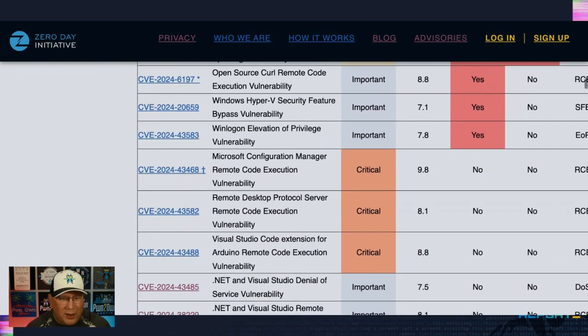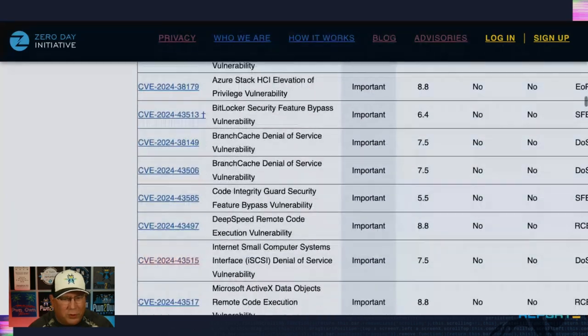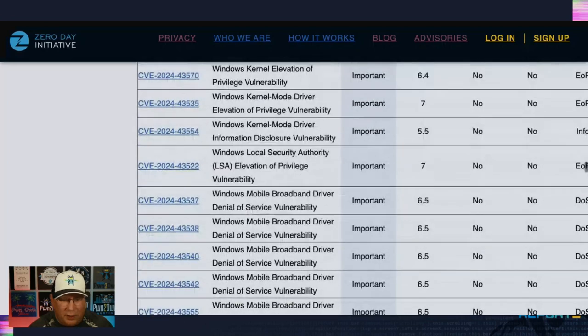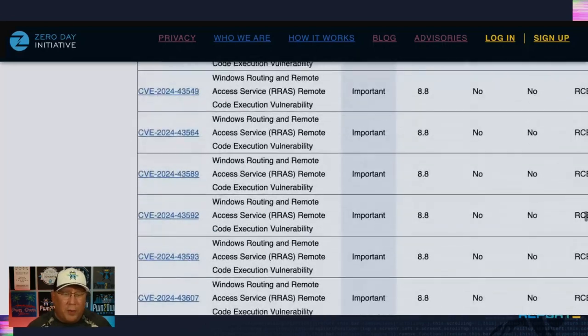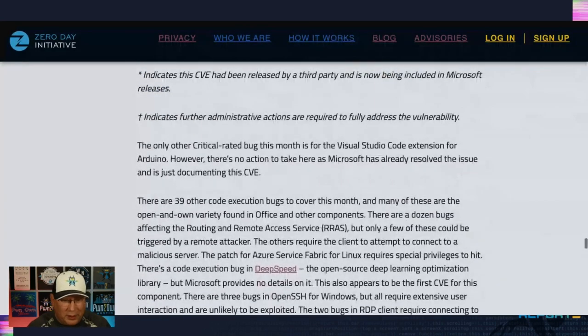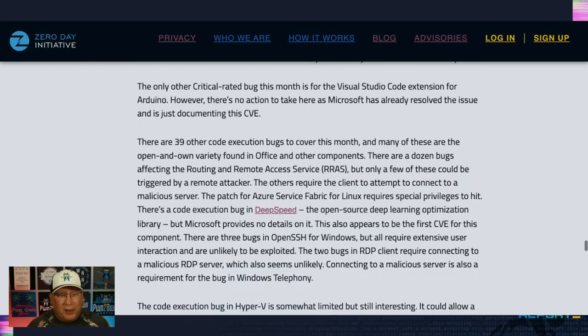There are a couple of other critical bugs. The only other critical one we haven't covered is one where you don't have to take any action — Microsoft is just documenting it, and it happens to be critical. There's a table for you to peruse at your leisure. There are also a bunch of RCE bugs patched this month — a lot of them are the open-and-own variety where you open an Office document and get code execution. There are about a dozen bugs in the RDS service, but only a few could be triggered by a remote attacker, and we don't really see exploitation of those.